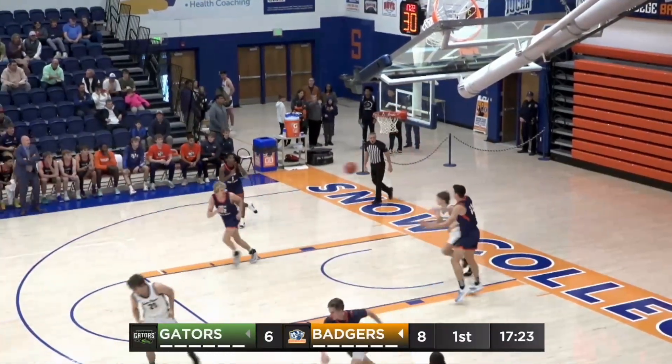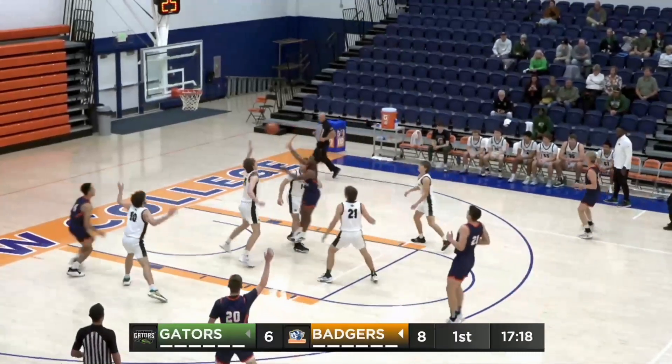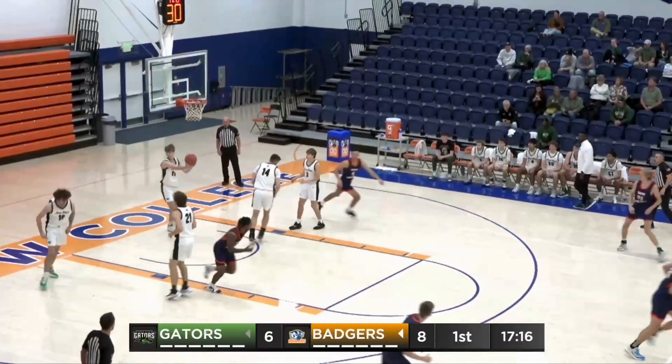Sending it to the corner where Jaden Wright was off the mark on the three-point shot. Mark Brown Jr. now dropping it off to Colin Christensen, and another layup.